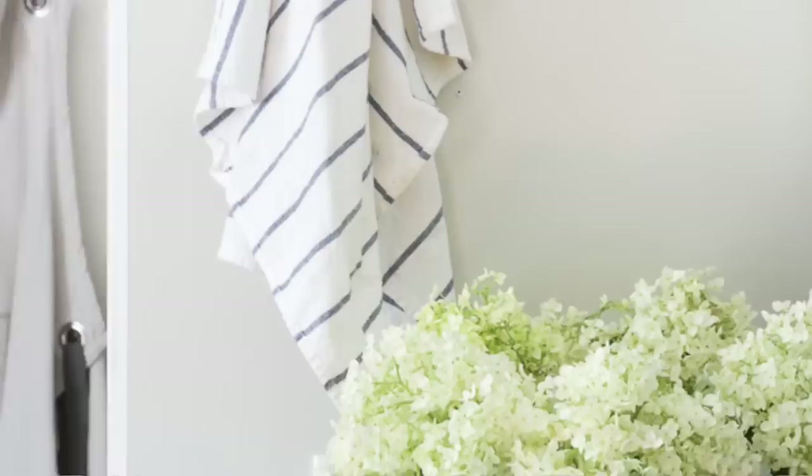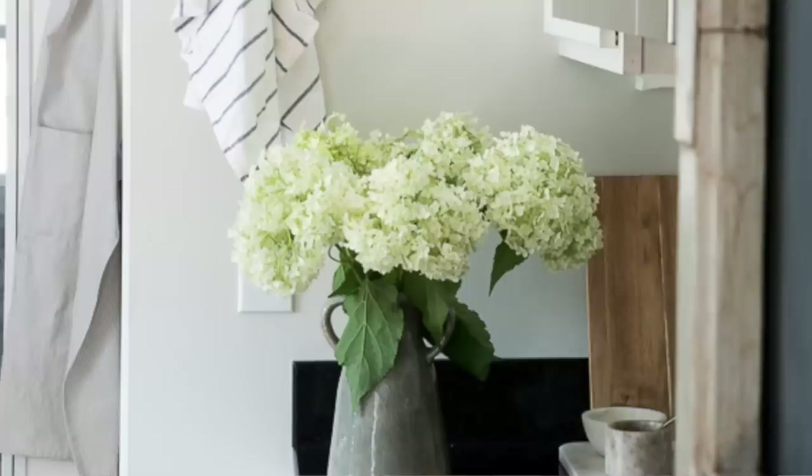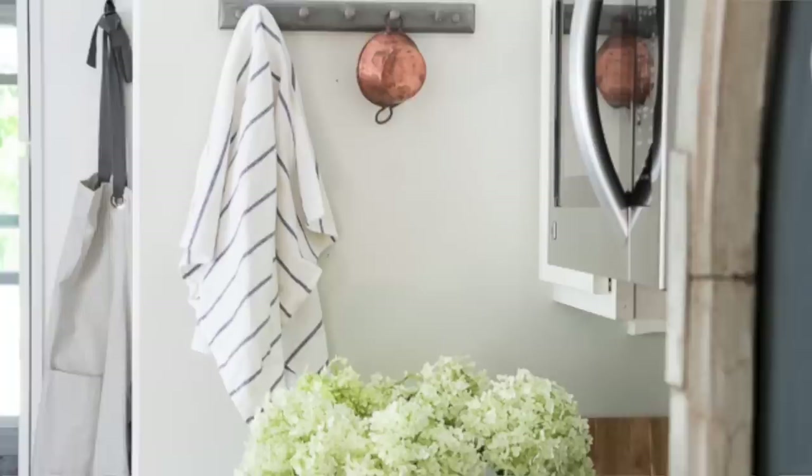Number nine on my list would be peg racks and hooks. I found the cutest little peg rack at a thrift store for $2 a few years ago, painted it gray, and put it on my kitchen wall — it's perfect for hanging towels, and I've even hung herbs like mint and basil on there from the garden. I also love little hooks in the kitchen for aprons. There are so many things you can use peg racks and hooks for, and I see these at thrift stores all the time.